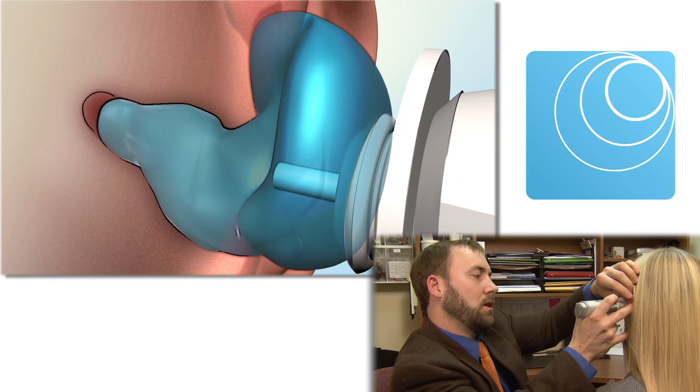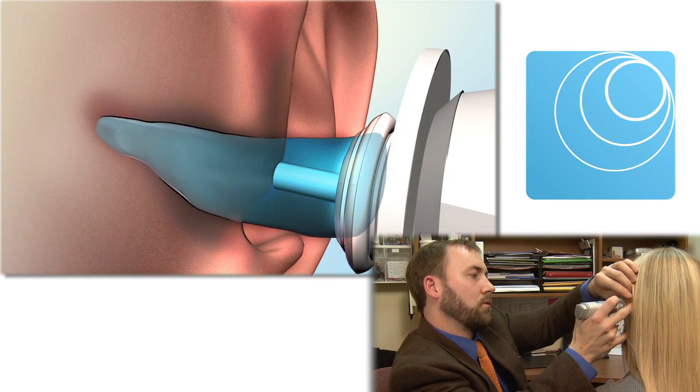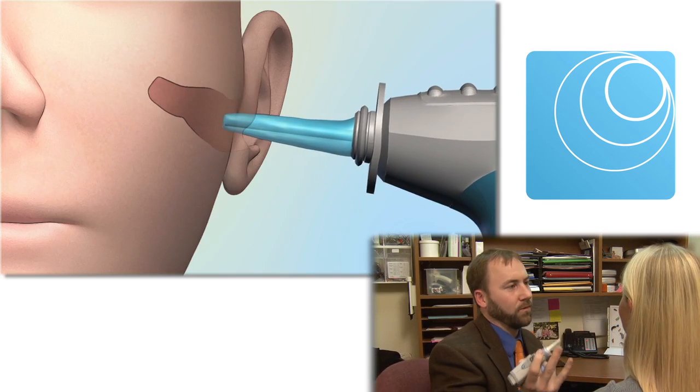When the scan is completed, typically in less than a minute, the liquid is drawn out of the conforming membrane and the membrane is simply removed from the ear.